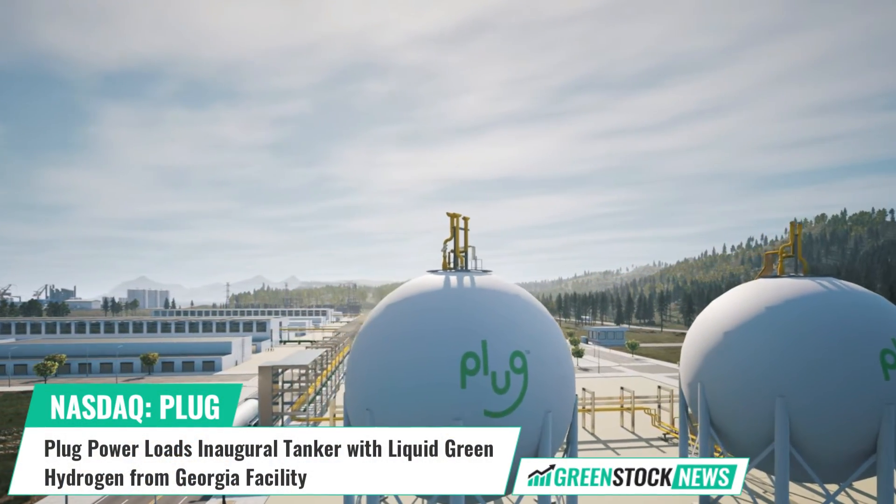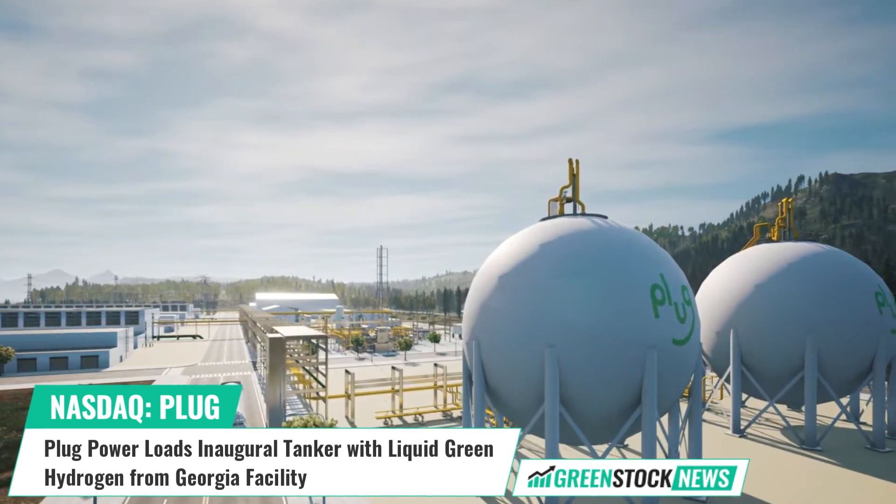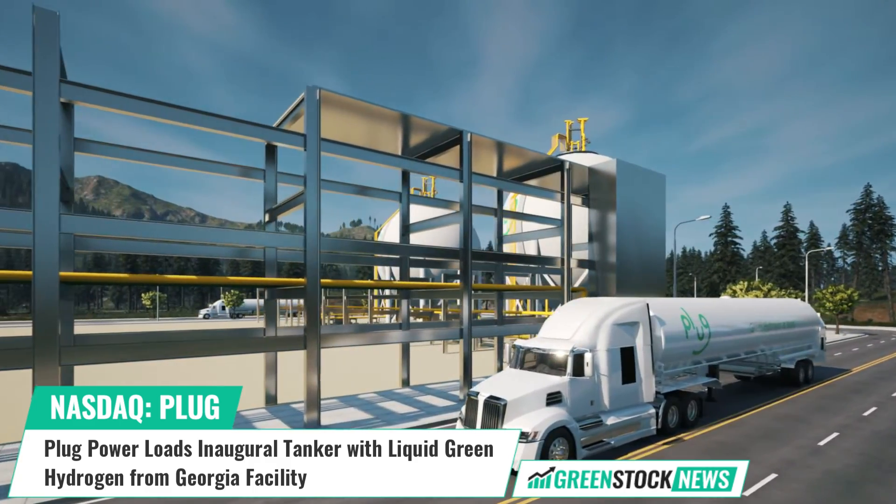Plug Power, a global leader in comprehensive hydrogen solutions, has successfully loaded a plug tanker with liquid green hydrogen from its Georgia production facility.